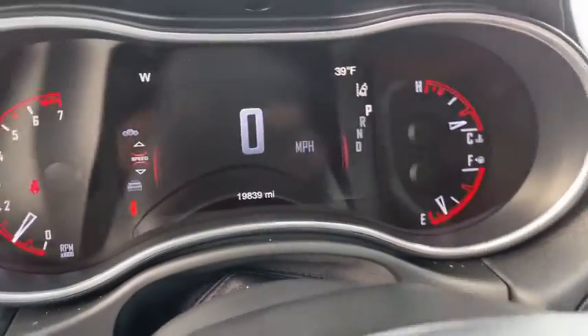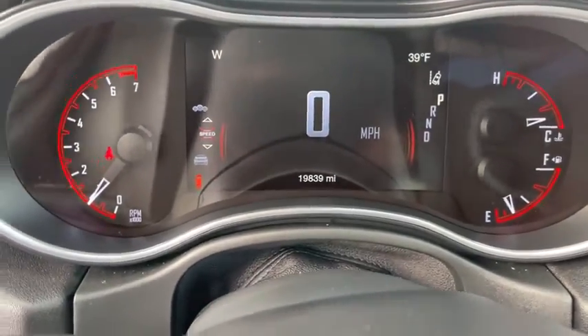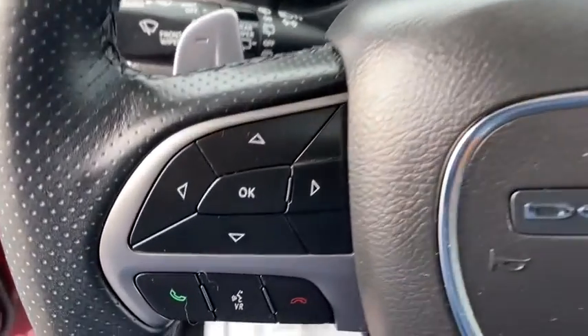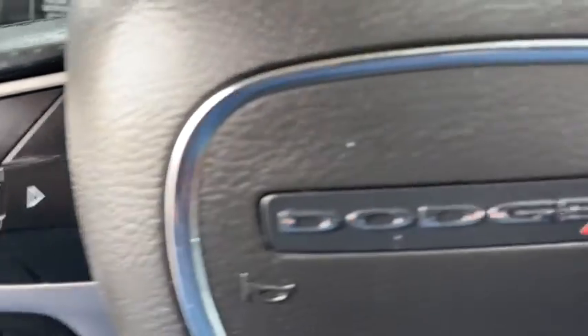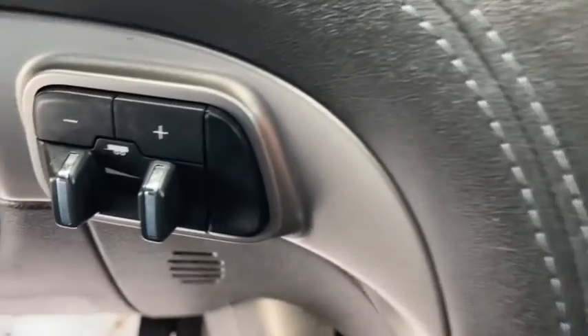Center armrest, rear window defroster, trip computer, electronic stability control, fog lights, heated steering wheel, power windows, heated front seats, compass, security system. Searching for a dependable vehicle that looks great too? You've found it, so stop in today.